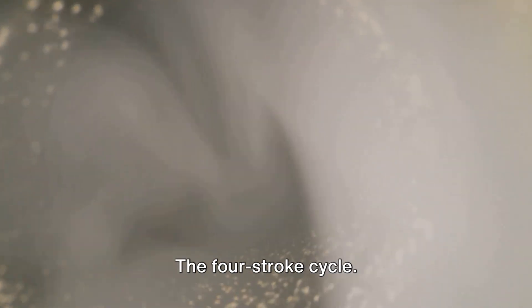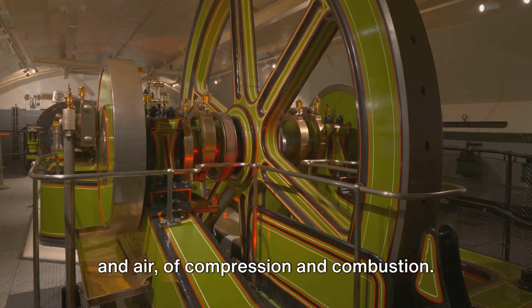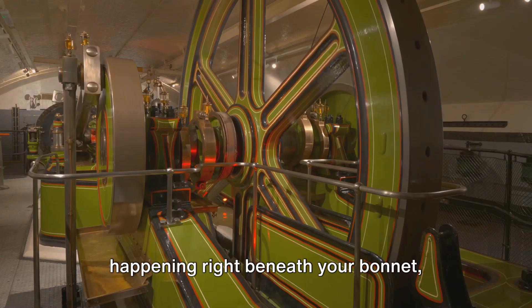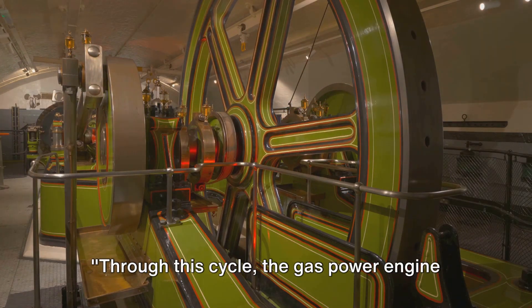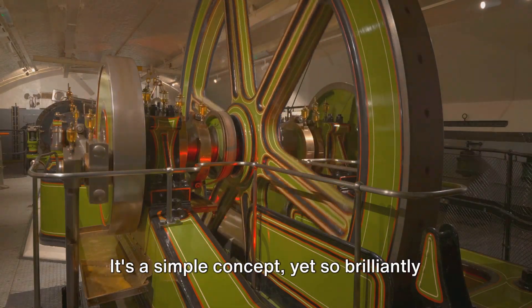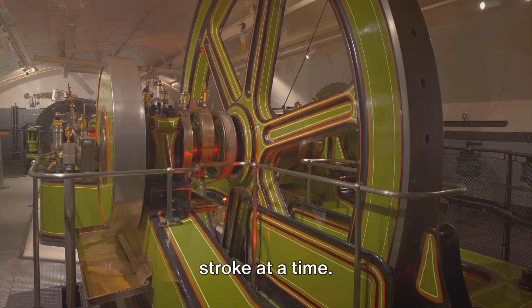So there you have it — the four-stroke cycle: a dance of valves and pistons, of fuel and air, of compression and combustion. It's a cycle of life for your vehicle, happening right beneath your bonnet, unseen but indispensable. Through this cycle, the gas powered engine transforms fuel into motion. It's a simple concept yet so brilliantly executed, powering our journeys one stroke at a time.